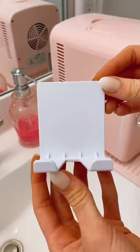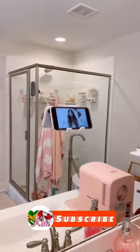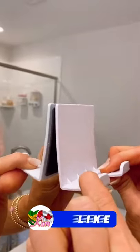This phone and tablet holder attaches to any glass surface or window. It's perfect for watching a makeup tutorial or listening to music while getting ready, and it easily removes without leaving any marks.